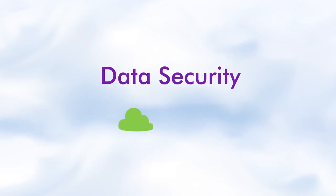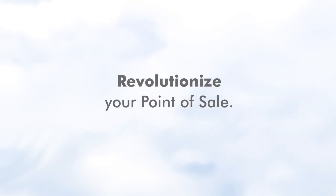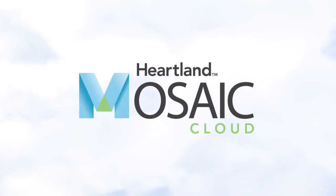With automatic backups and server redundancy, Mosaic Cloud helps prevent the loss of valuable program information. Revolutionize your point-of-sale system and upgrade to Mosaic Cloud today!